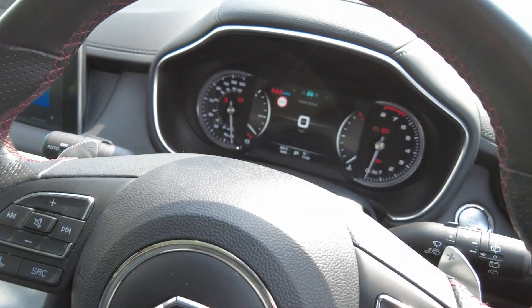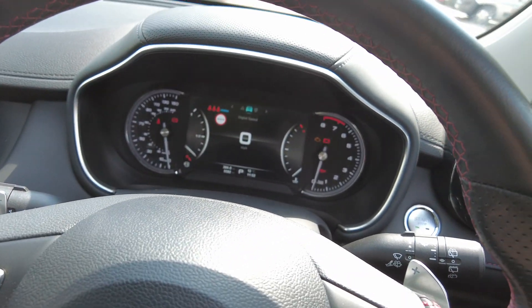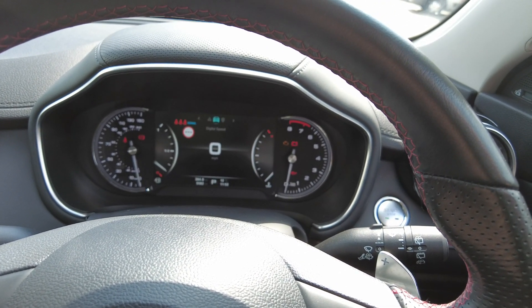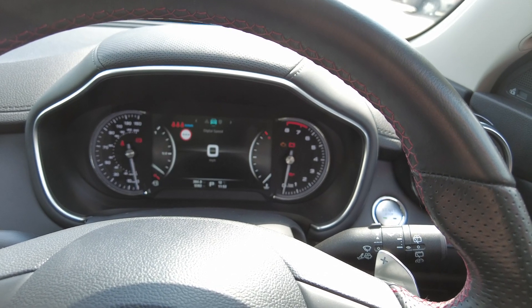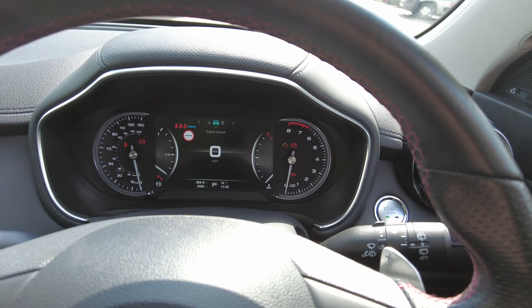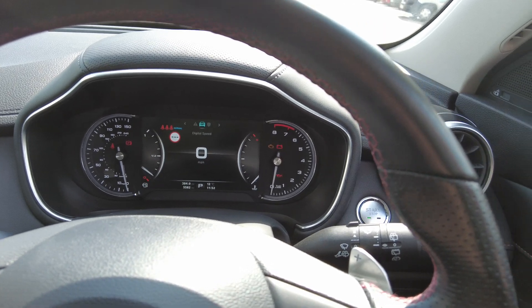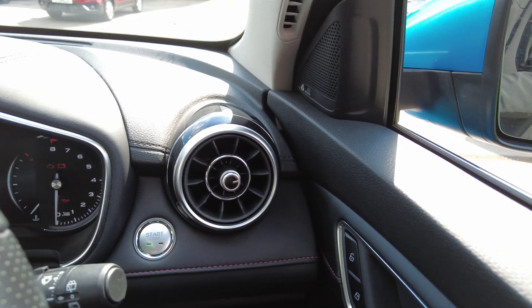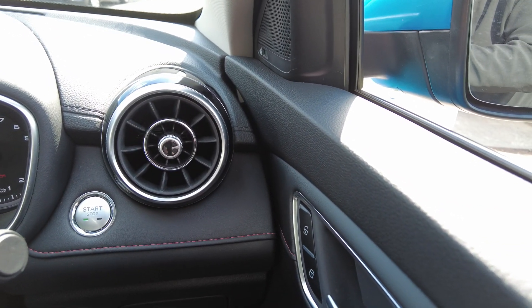Looking towards the centre through the dash, you have digital speed, digital fuel gauge, analog speed on the left-hand side and RPM. There is also a stop-start button and folding windows.